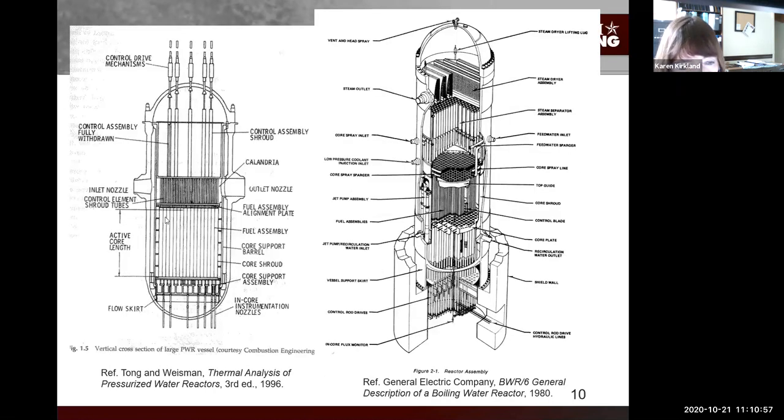With the PWR on the left you have the core region - lots of fuel assemblies made of fuel rods. Water comes in an annulus on both sides, down, up, and out to the steam generator. The boiling water reactor has more equipment inside it because it is also the steam generator. The core region is highlighted here - water comes in, flows through the bottom, up through the core, then through steam generator equipment that removes water droplets from the steam, and then steam goes up and out through the steam outlet nozzle.